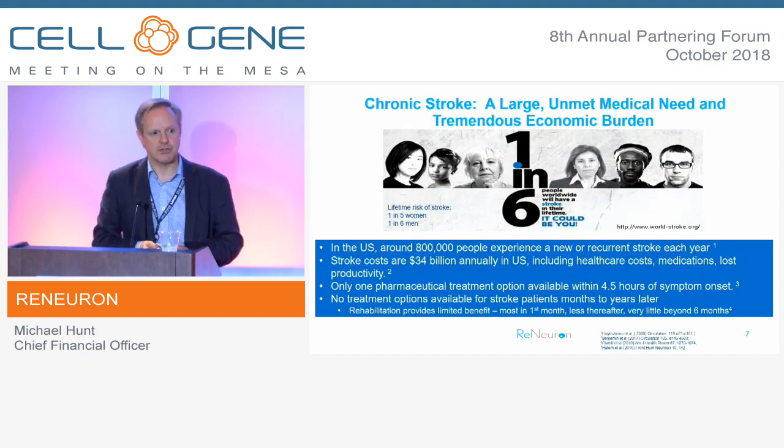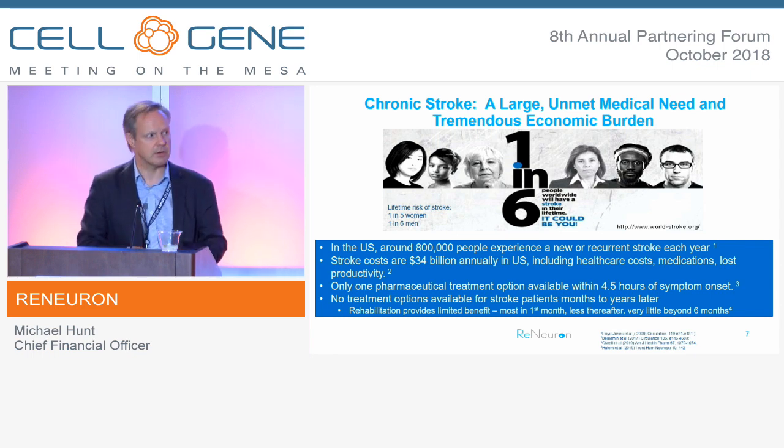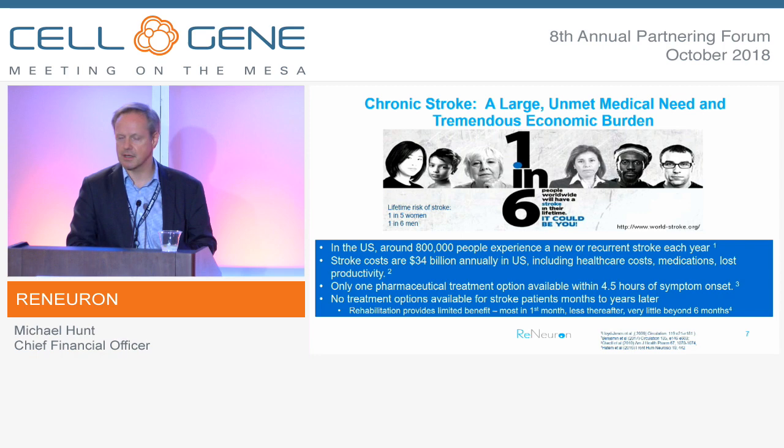Moving on to the lead indication — we're targeting stroke, which is a major unmet medical need both in the acute and in the post-stroke phase in terms of stroke disability, where we're focused. It has a very high incidence and is a huge drag on health and social care costs in the developed world. There are really no treatments available other than rehabilitation measures in the chronic phase. We're targeting patients that have suffered an ischemic stroke, survived it, and have a residual motor deficit as a result, which severely impacts their quality of life.